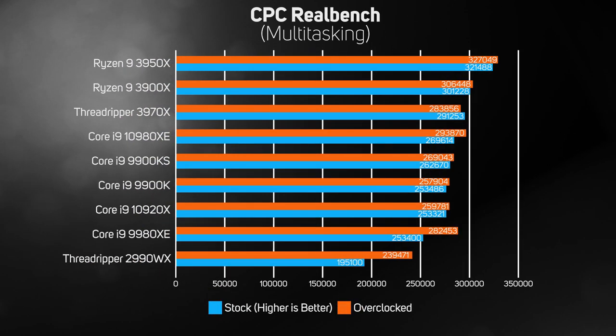The multitasking test in RealBench runs several applications in parallel, so it's not only very processor intensive but also runs better on systems with fast memory. AMD processors took the top three places with the Ryzen 9 3950X in pole position. Things aren't too bad for Intel though, especially if you plan on overclocking the Core i9-10980XE.